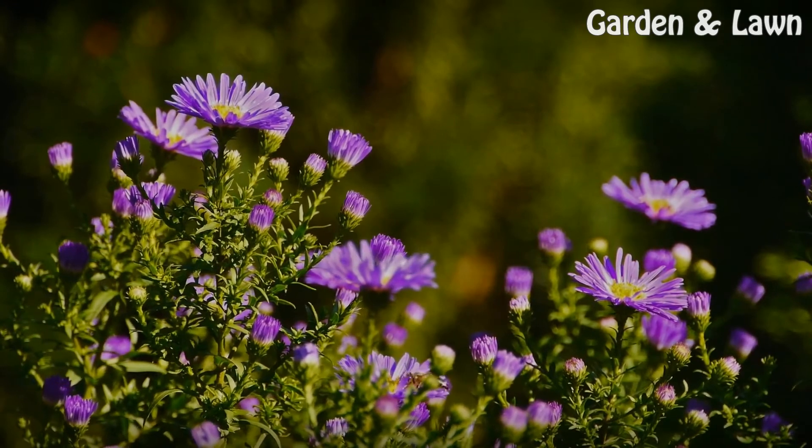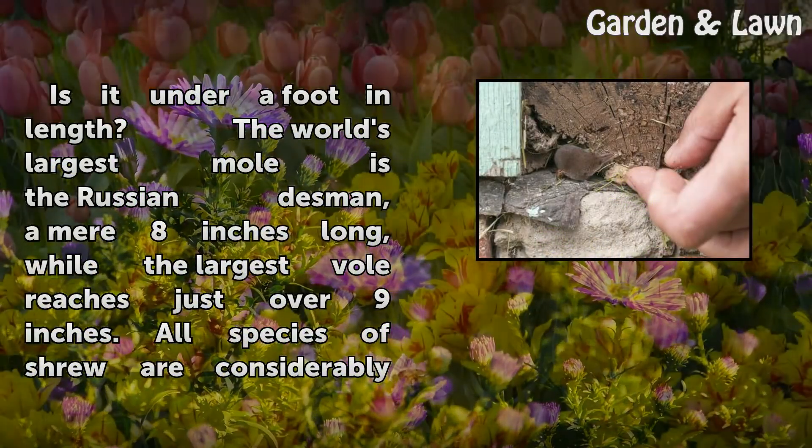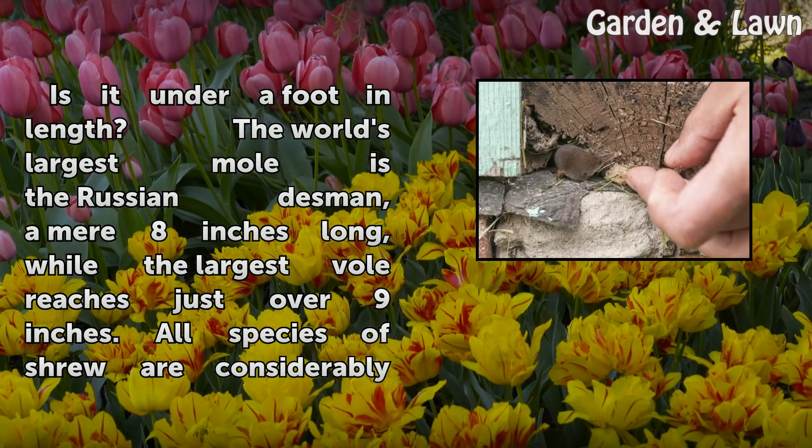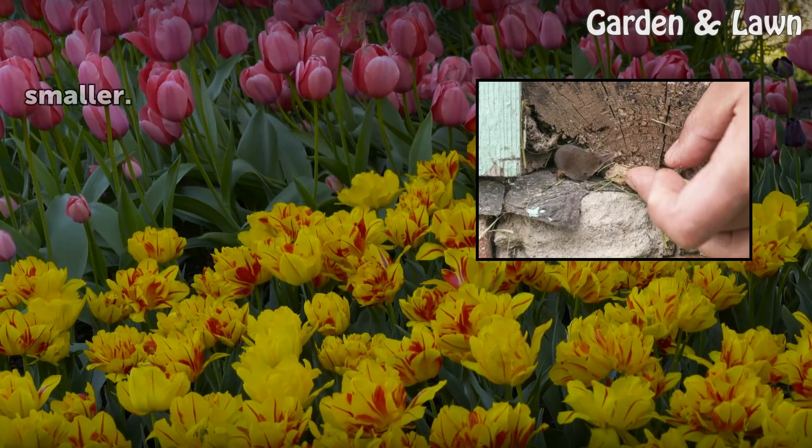Step 2: Is it under a foot in length? The world's largest mole is the Russian Desman, a mere 8 inches long, while the largest vole reaches just over 9 inches. All species of shrew are considerably smaller.